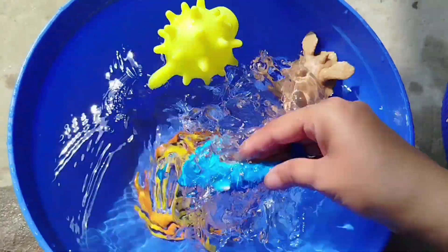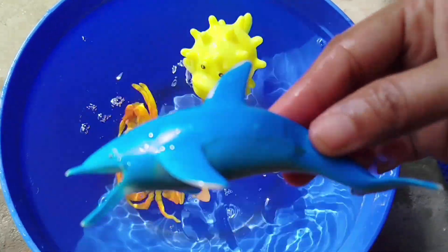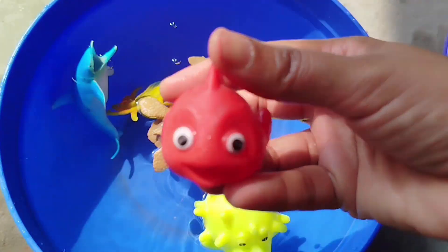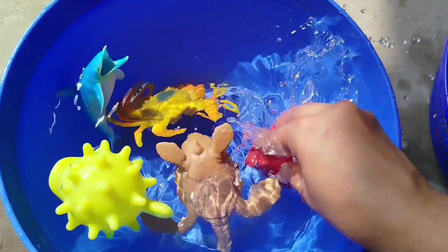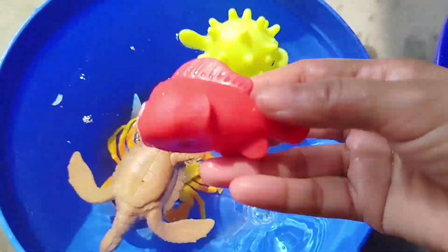A dolphin — this is a dolphin. The next one is a little white fish. A little white fish.